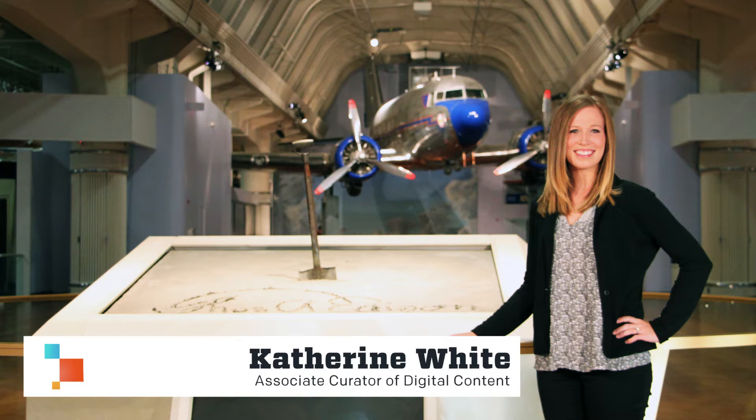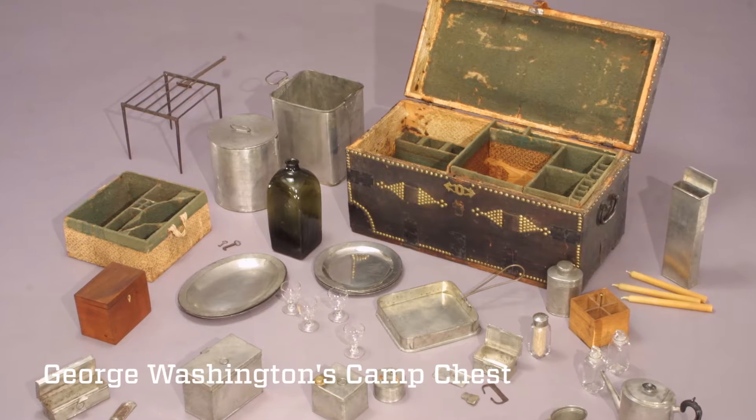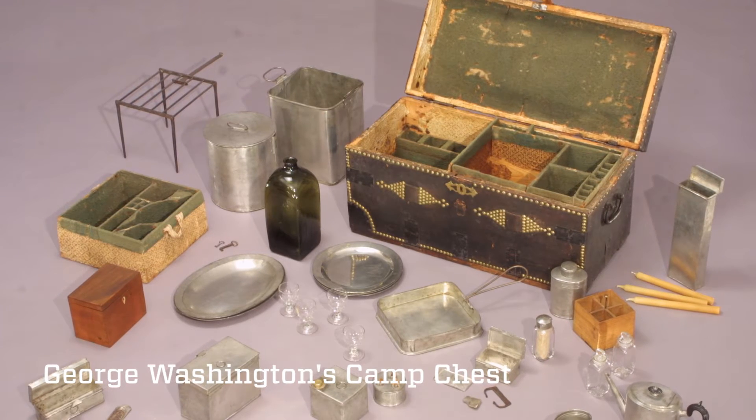Prior to the 19th century, soldiers were accustomed to eating spoiled food. The foods that traveling militaries carried quickly rotted. In response to this military need, airtight canning was perfected in 1810.